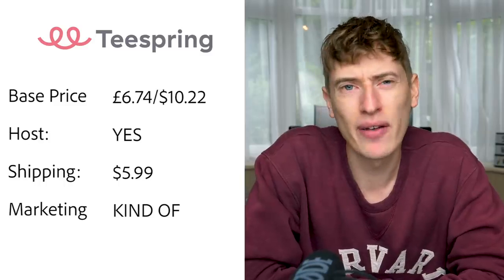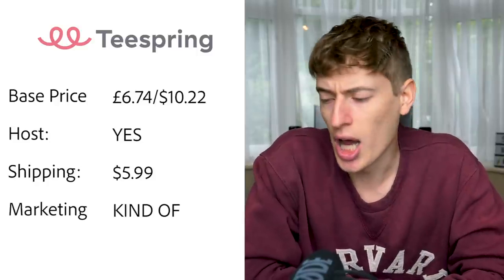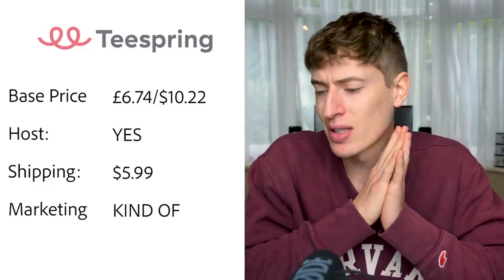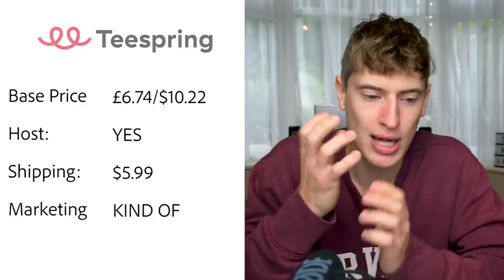Teespring shipping is $5.99 due to COVID — usually $3.99. Free marketing — kind of. There is some free marketing with Teespring after you get a few of your own sales. You need to build up a trust score to actually land on their Boosted Network, which is their free marketing platform.